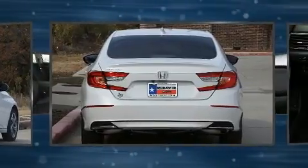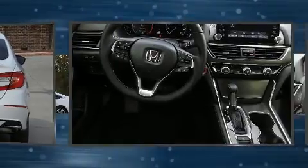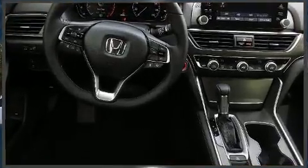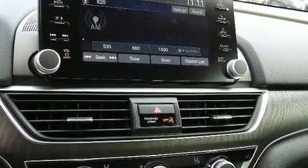Turbocharger technology provides forced air induction, enhancing performance while preserving fuel economy. Top features include cruise control, heated seats, front fog lights, turn signal indicator mirrors, remote keyless entry, and a blind spot monitoring system.